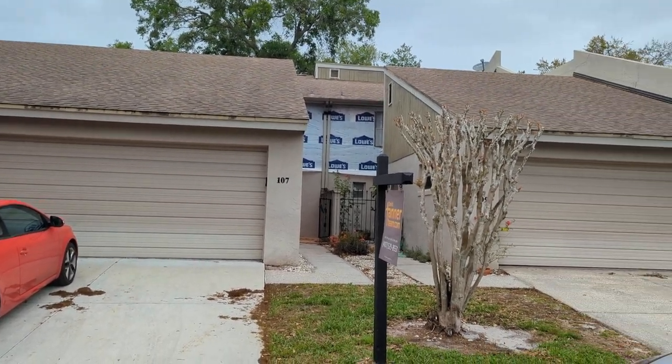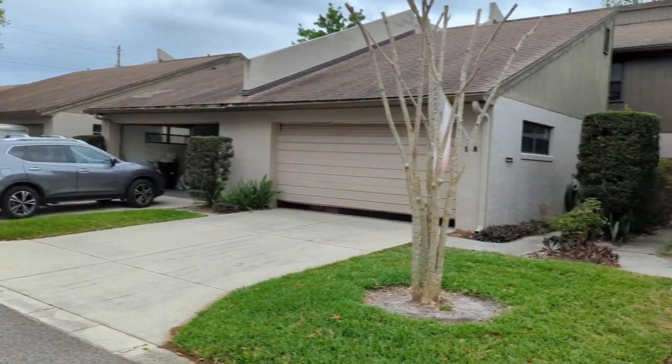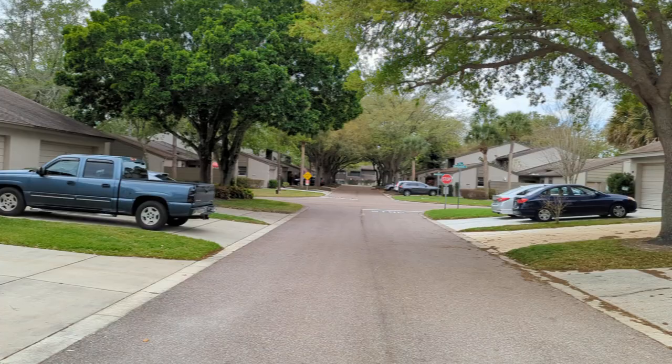I'm top Fern Park Realtor Scott Garrison with Remax Town & Country. We're at 107 Eastwood Lane, Fern Park, Florida 32750, here in Lake of the Woods.